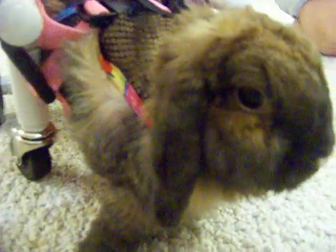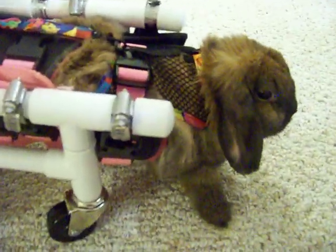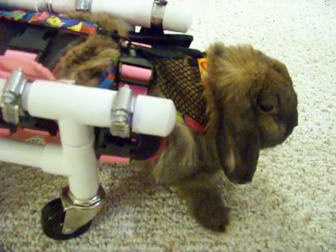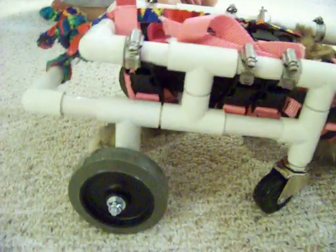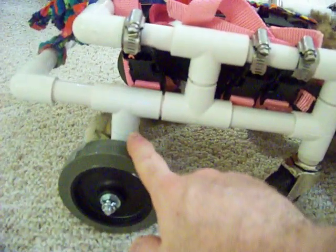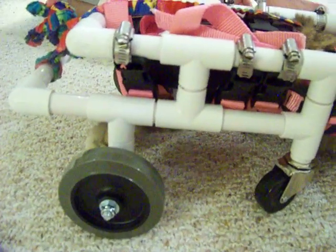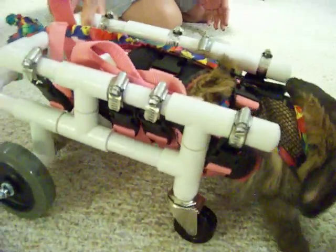SeniorPetCareProduct.com made the cart — they customized it — and we just added the harness for added stability. One suggestion: when you get the cart, the wheels tend to be a little tight, so just crank it back a hair and that'll open the wheels up. Once we did that, she was running around a lot easier.